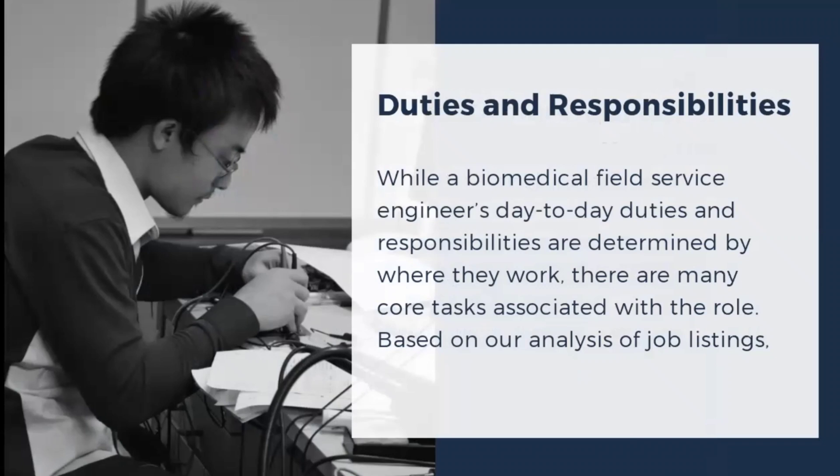The day-to-day duties and responsibilities are determined by where they work, and there are many core tasks associated with the role based on analysis of job settings. Each company has different sorts of roles and responsibilities for the biomedical service engineer. Some companies give a bigger task load and some give a more limited task set — responsibilities vary according to the company.